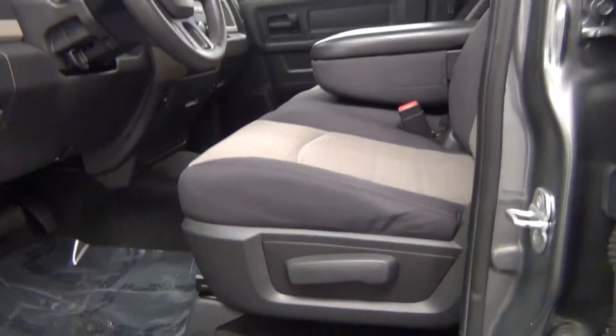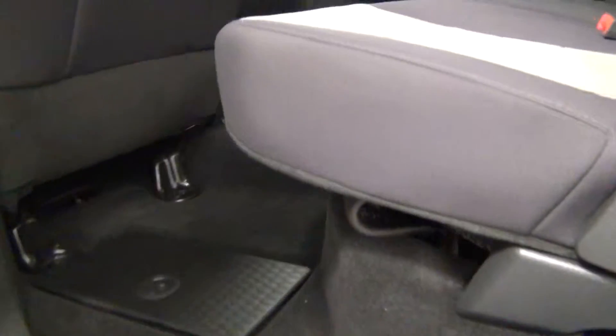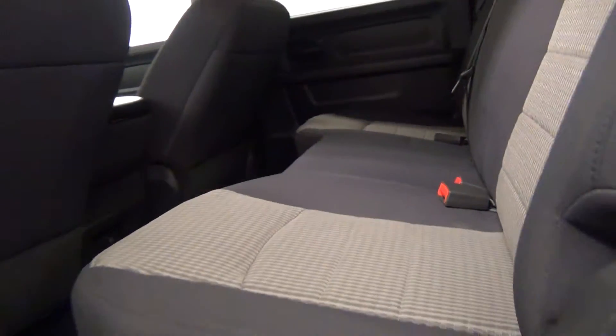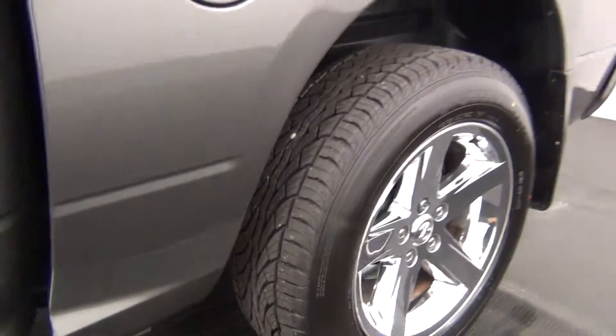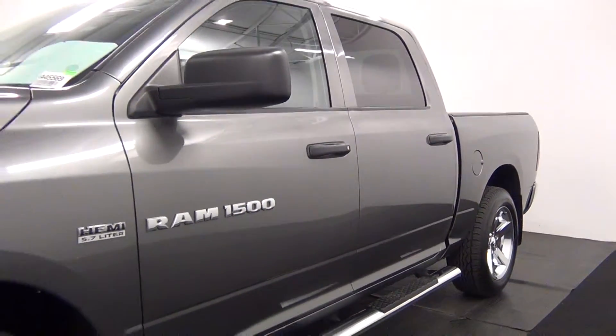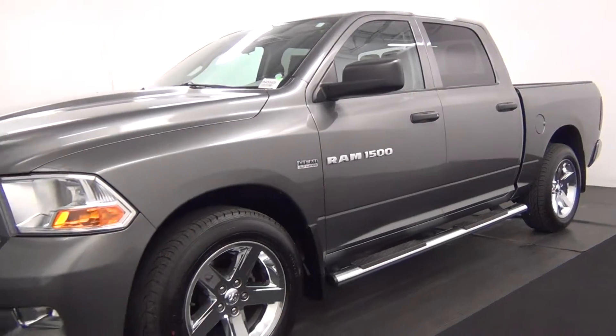The front seat of the vehicle looks pretty good. Let's take a look at the back seat. The back seat looks good also. This will complete the walk around of a 2012 Dodge Ram.